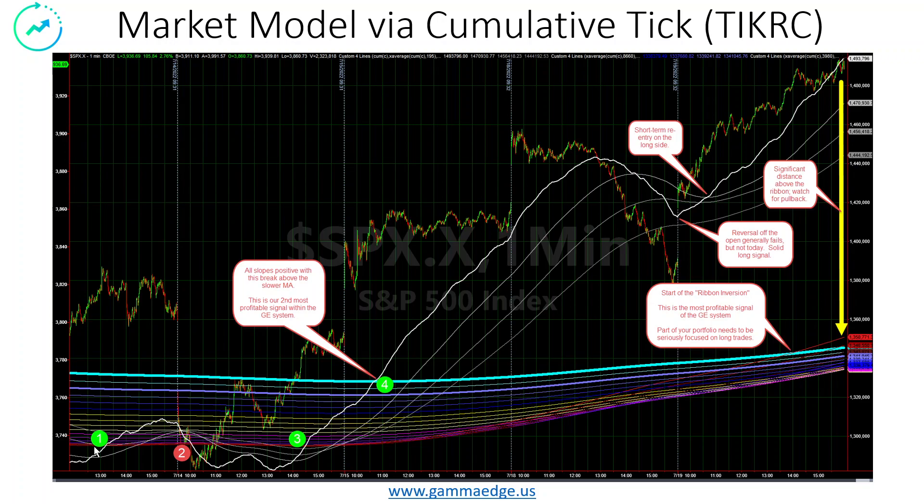Looking back here, we had an initial entry. It failed here on the 14th, then rejoined later the 14th. We had another confirmation here on the 15th. It was off to the races, and then yesterday's action was very, very good. So we've got straight-line confirmations to the bull side here.